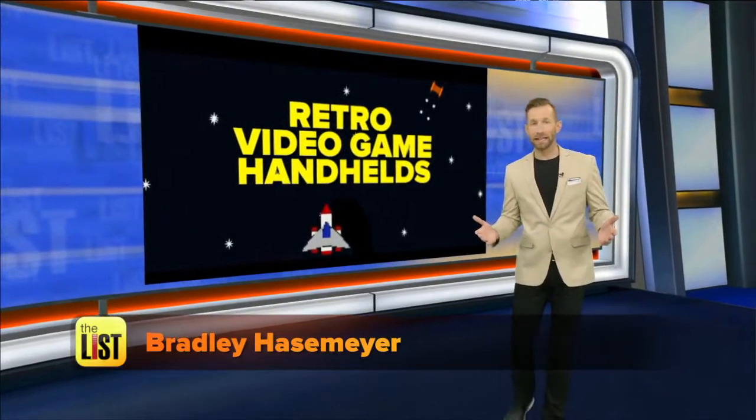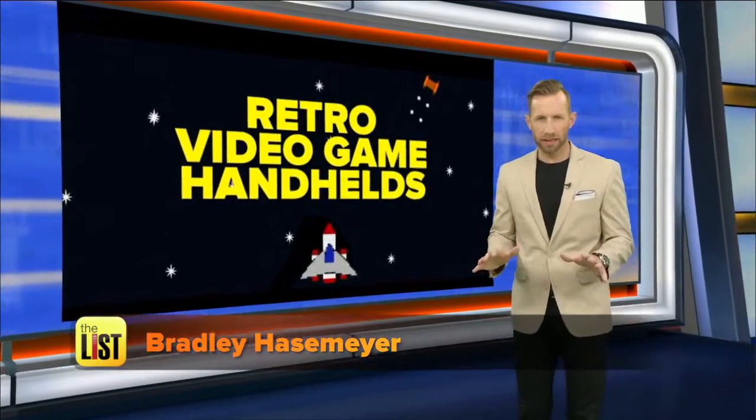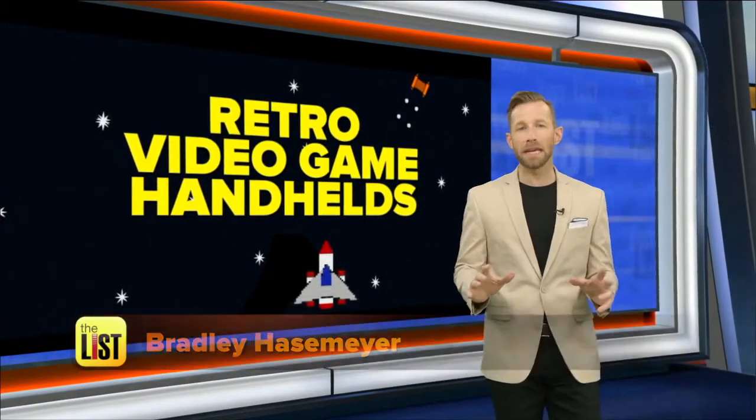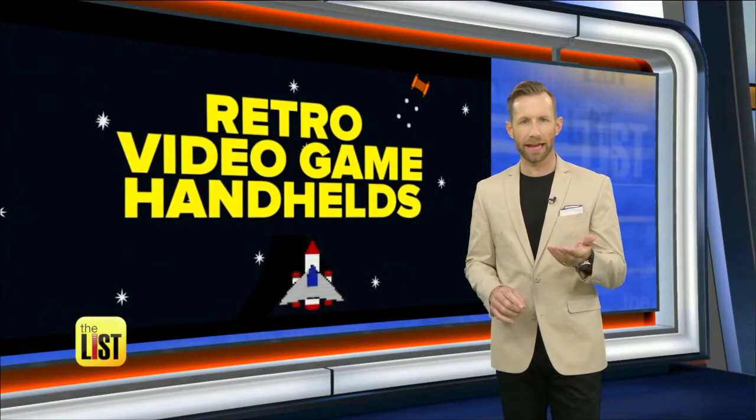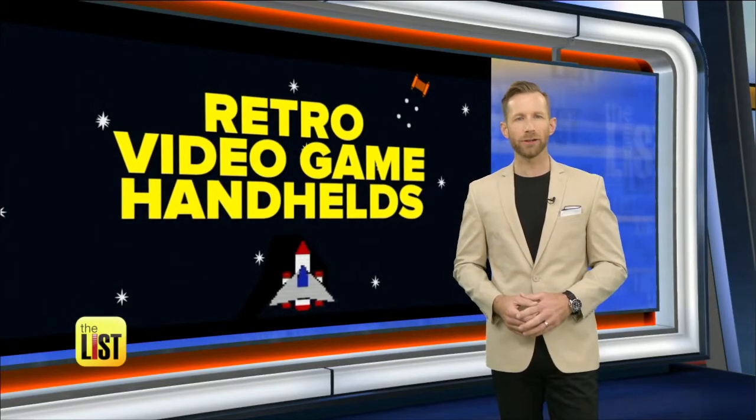You don't have to be a lover of 420 to enjoy video games, and if you played them as a kid, you'll love to know many of our arcade favorites have returned — but now fit in the palm of our hand. Retro video game handhelds on the breakdown.